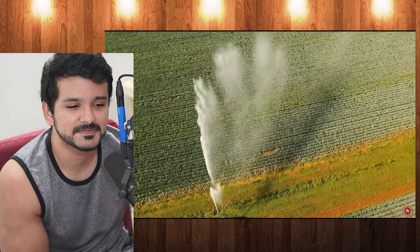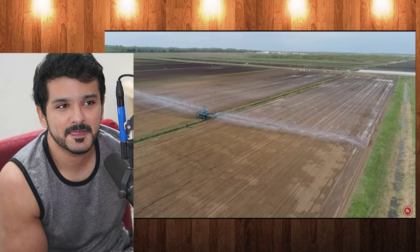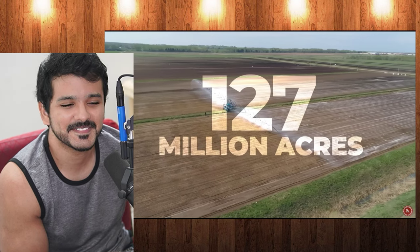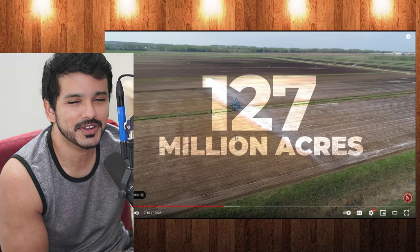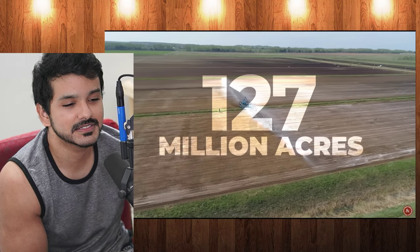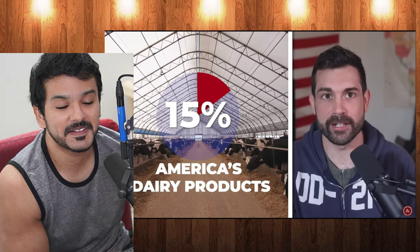For one thing, the middle of the country is also America's breadbasket. Around half of all American farmers live in the Midwest states, with around 127 million acres of agricultural land. Most of the country's corn and soybeans come from the Midwest, along with 15% of America's dairy products.